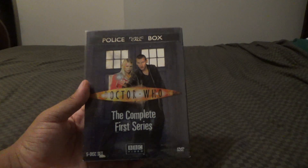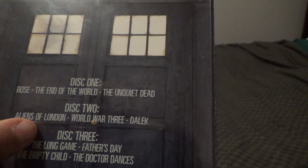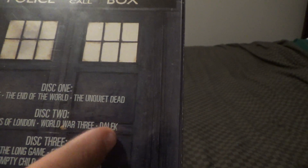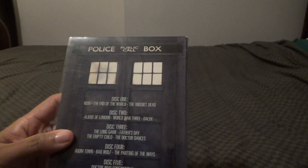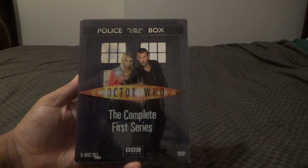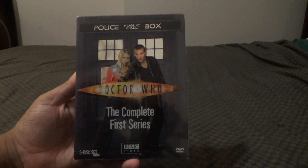If you're a Doctor Who fan, this is definitely a good set. I dropped my glasses, but I'm going to tell you my thoughts and opinions on the episodes. Rose — a very good introduction, 10 out of 10. Aliens of London and World War Three — also a good 10 out of 10. Dalek — underrated story, but as for the other episodes I need to go back and re-watch them. Now, you saw me doing this before in terrible camera quality, but now I finally got to do this again in a 60 frames per second camera.